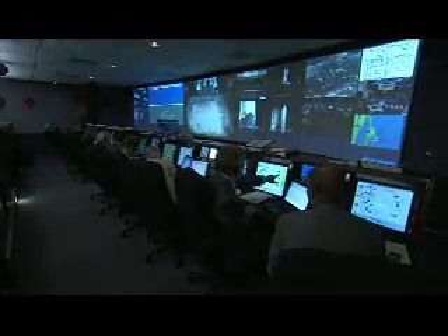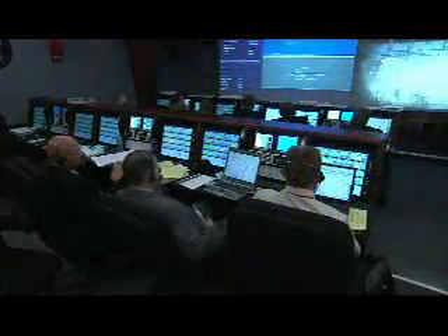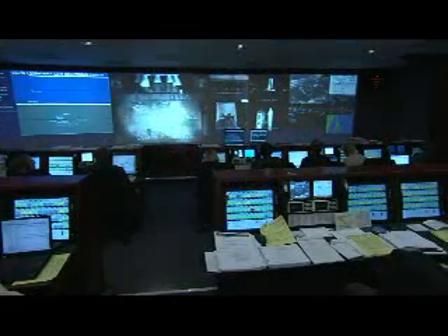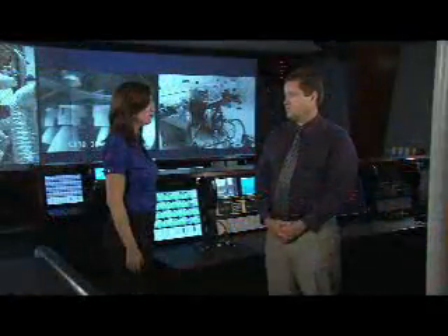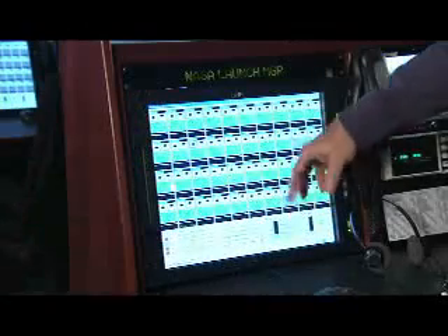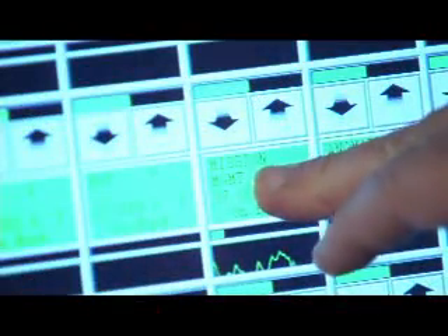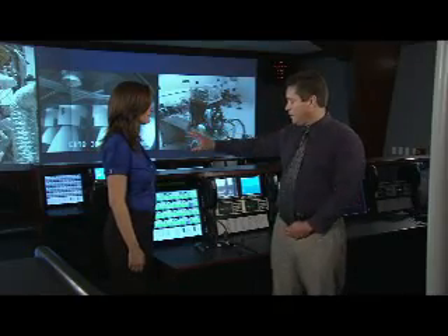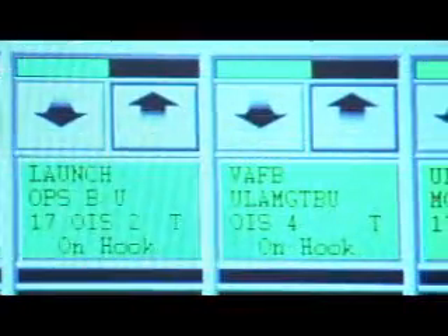I'm here in the Mission Director Center with NASA Launch Director Omar Baez. This is where the launch team works during the countdown — it's full of activity in the moments leading up to launch. This is my console; it's my communications station. I also have video in here, closed-circuit TV, of what's going on. And this is where I perform my polls at different phases of the launch.